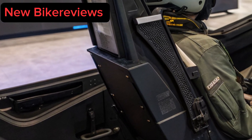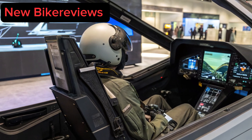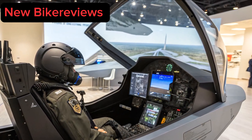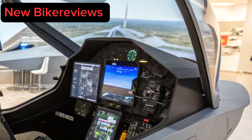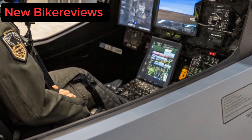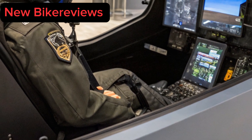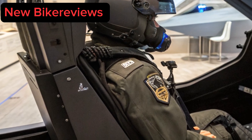The holographic multifunction displays allow pilots to customize their dashboard on-the-fly, even mid-mission. With gesture-based inputs and AI voice command recognition, interacting with the aircraft is faster, intuitive, and precise. The cockpit ergonomics prioritize pilot endurance with enhanced life support systems and g-force countermeasures for long-duration, high-maneuver missions.